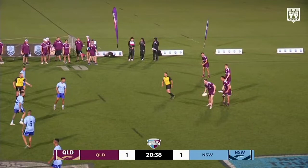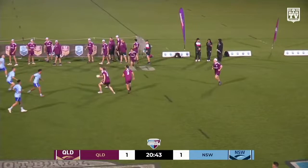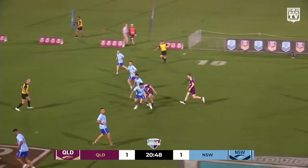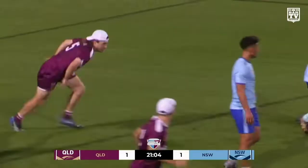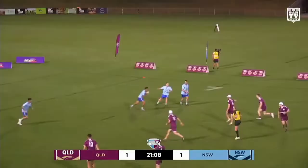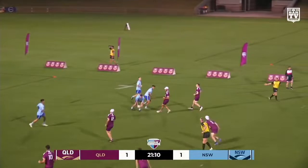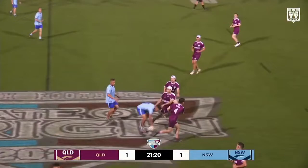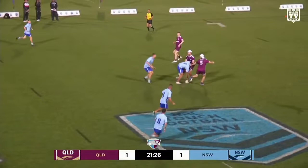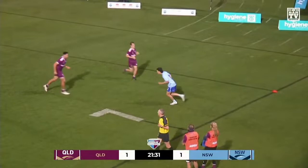Good start by New South Wales, but a little bit of a hooking action I think — where the attacking player hooks his arm around the back of the defensive player. Normally it goes the other way where the defender gets a penalty. But Queensland doing what they do best, rolling in for a good attacking set through Pride. Corey Russell sweeps around the back, Pride feeds it to him, looking for the short ball — the pass and execution not quite there. That connects up, Corey goes over for another try potentially for Queensland.